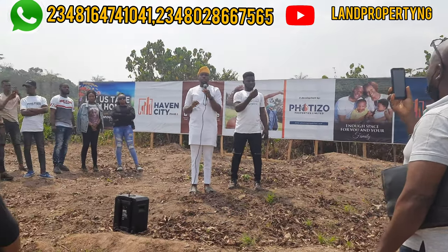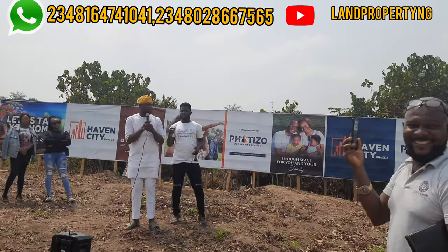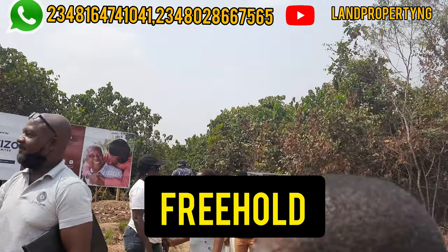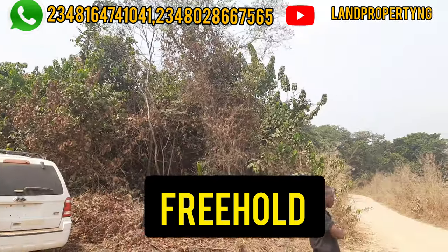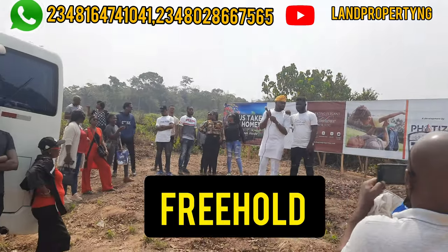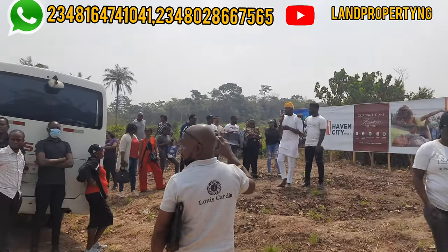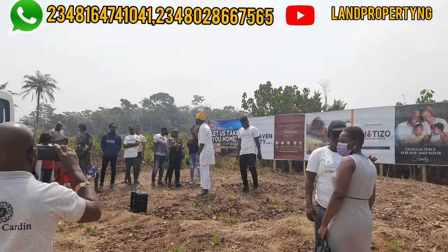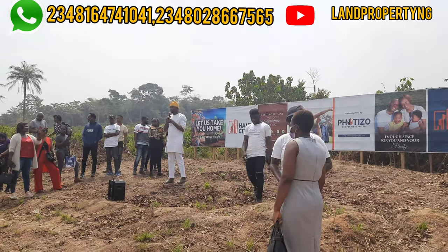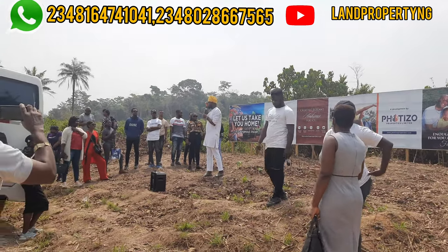What type of title does Evan City Phase 2 land have? The title is freehold, which means you can process your Certificate of Occupancy with the Ogun State Land Bureau. After purchasing, you can decide to process your C of O from the Ogun State Land Bureau.